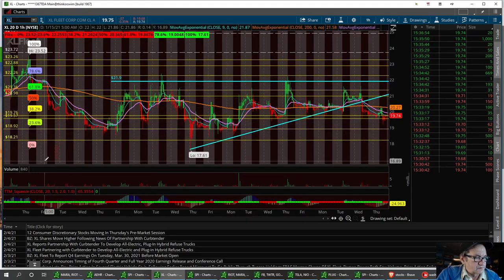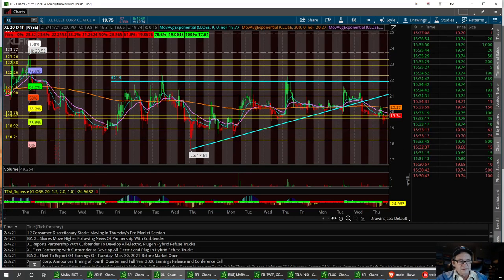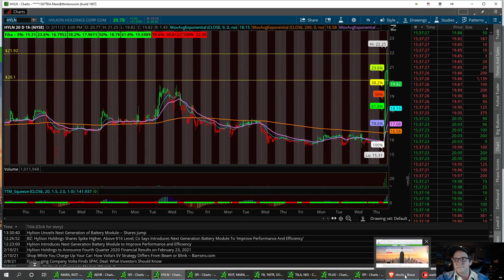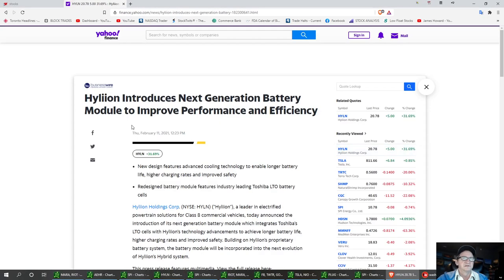The next one is HYLN. It had some news today about a new generation battery module to improve performance and efficiency — featuring advanced cooling technology for longer battery life, higher charging rates, and improved safety, with Toshiba LTO battery cells. This was big news for this stock today. Once I saw the news — someone in the room pointed it out, Mr. Time Direction, thank you very much — we're going to look at the chart and see what it tells us.